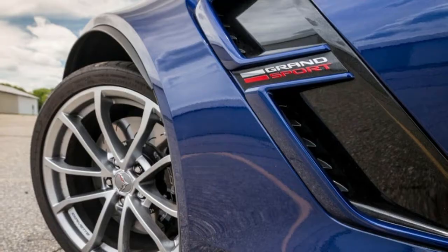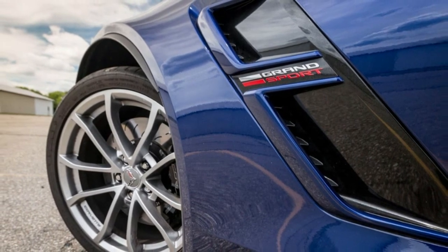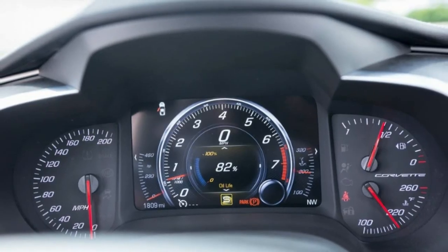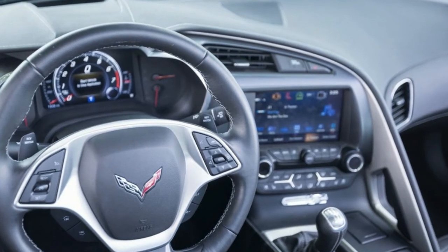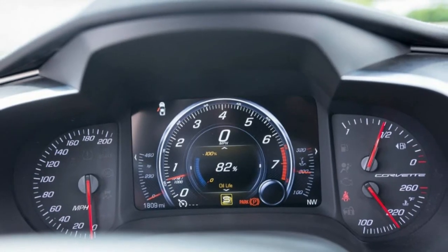Unscheduled oil additions: 0 quarts. Warranty: 3-year/36,000-mile bumper-to-bumper; 5-year/60,000-mile powertrain; 3-year/36,000-mile corrosion protection; 5-year/60,000-mile roadside assistance; 2-year/24,000-mile scheduled maintenance, max of 2 visits.